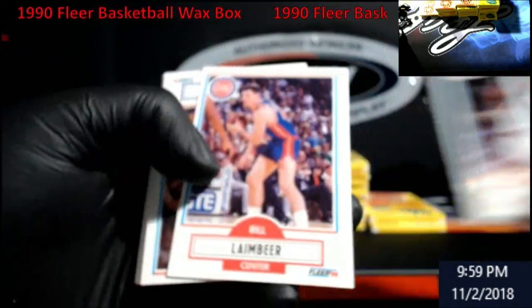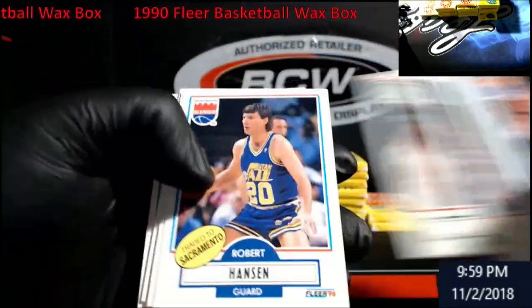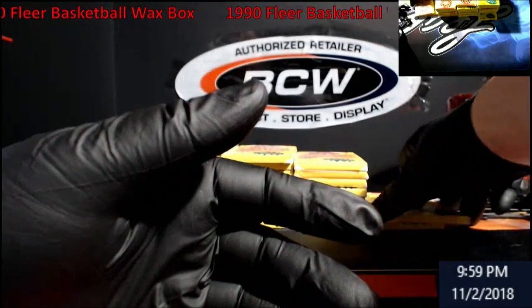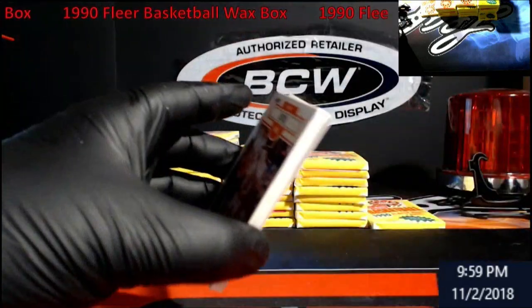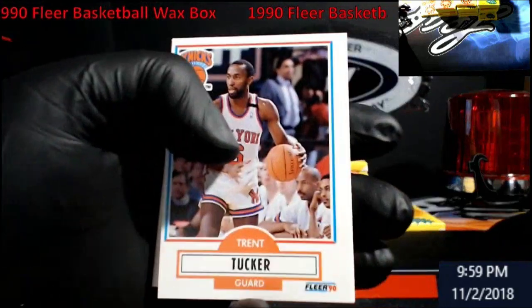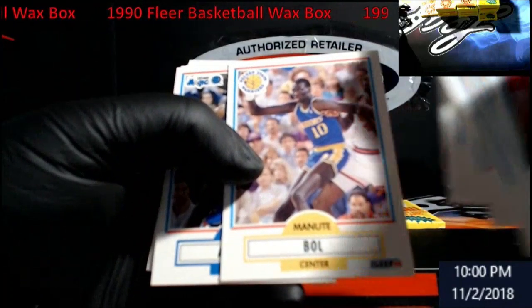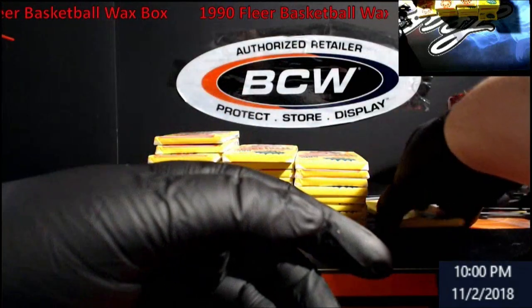I was just getting ready to say I hope there's not a Jordan in this pack as these ones were badly off-center, then we got to the better ones. Elijah one, Spud again. Chuck Person, Reggie Lewis. There's one for you — the new bowl. Mugsie.